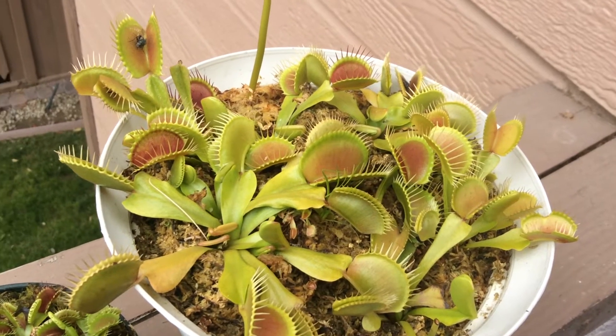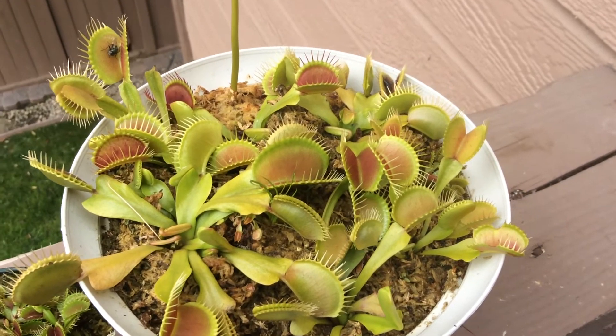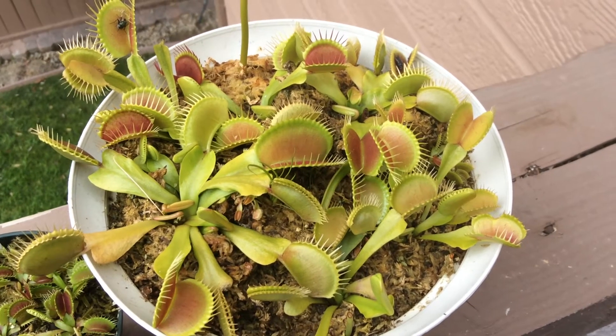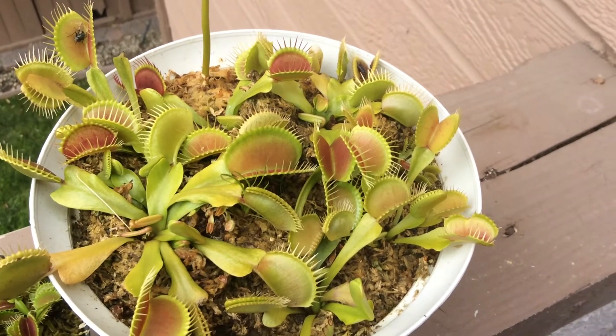Hi everyone, Francisco Solis here with a new carnivorous plant video. Today I will be giving you guys some Venus flytrap facts. Unlike most plants, Venus flytraps actively seek insects — not to pollinate, but to feed on. They catch insects and digest them for the nutrients that they cannot get from the soil.